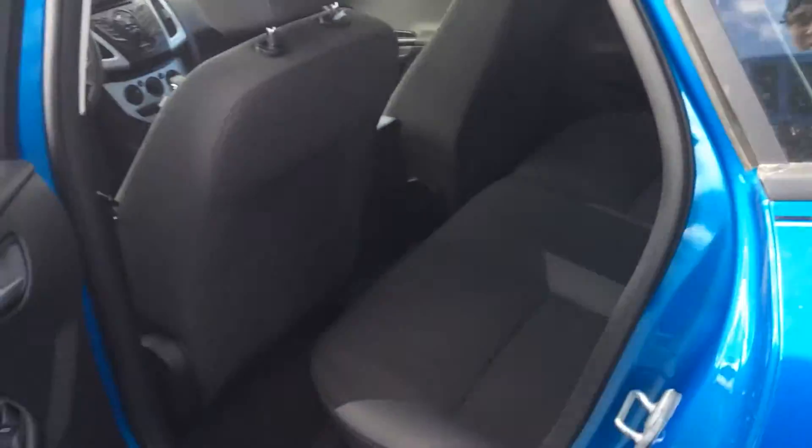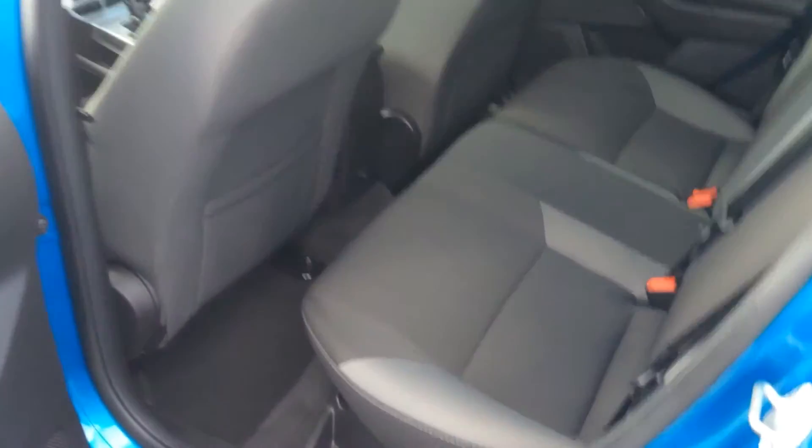Coming to the back side here, there is decent leg room for the smaller sedan. The seats do fold down to give you extra space from the trunk, and they will fold flat if you fold the headrest down.